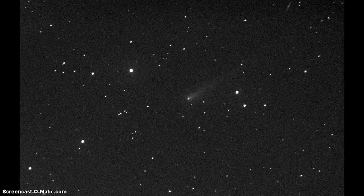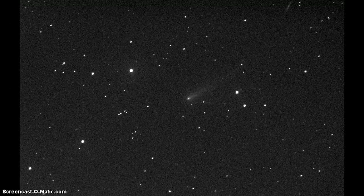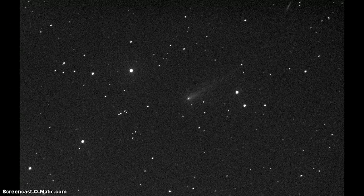Good morning everyone. 7:12 a.m. Central Daylight Time here in Cyprus, Texas. Good morning. This is Francis Walsh, your favorite amateur astronomer, showing you the latest comet ISON images taken from New Mexico at 5:30 a.m. this morning.